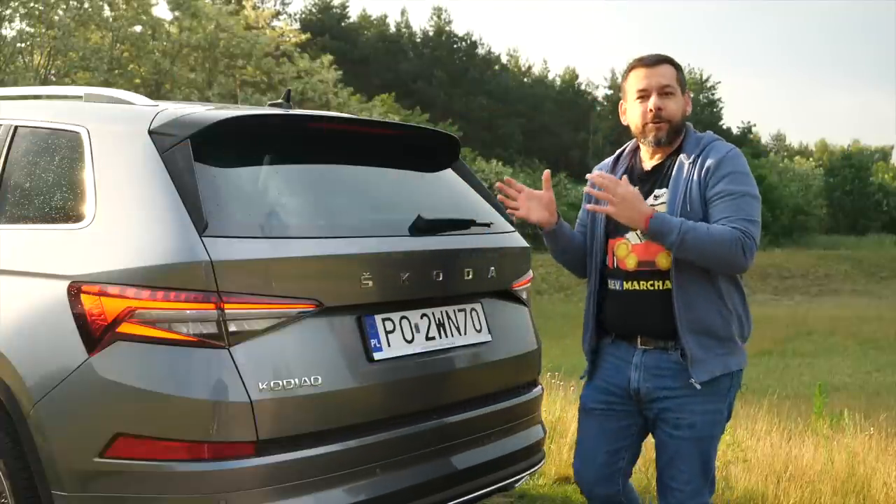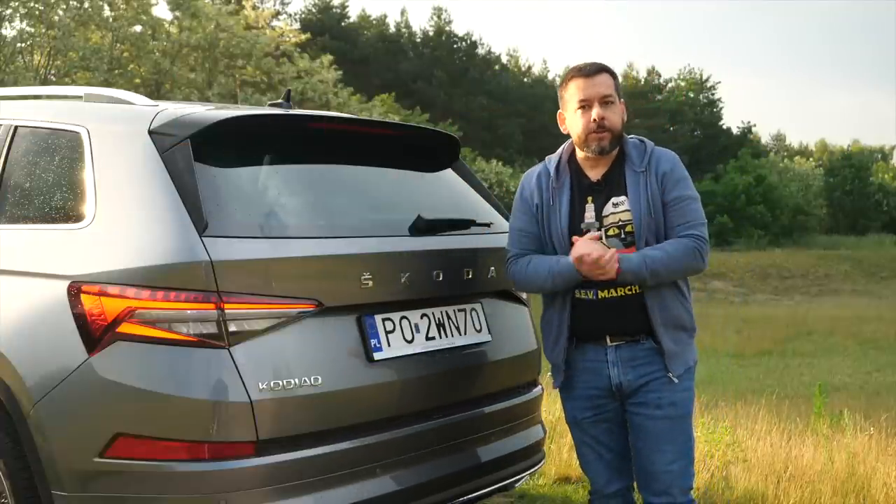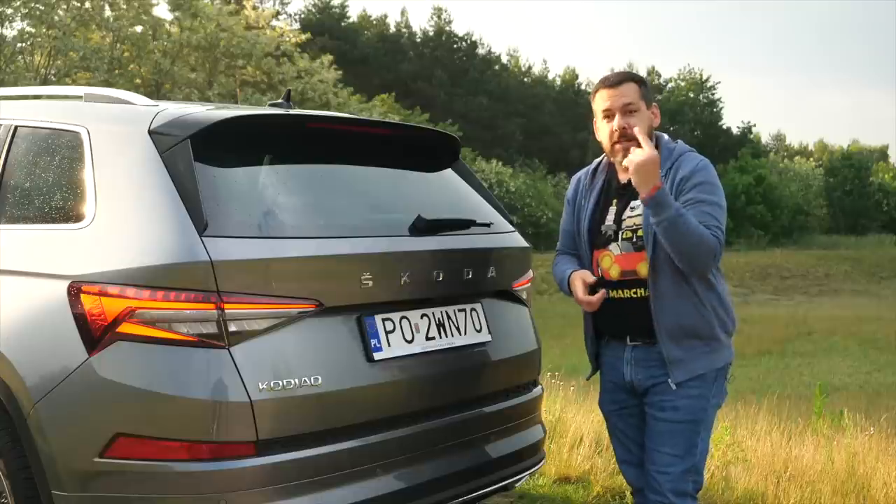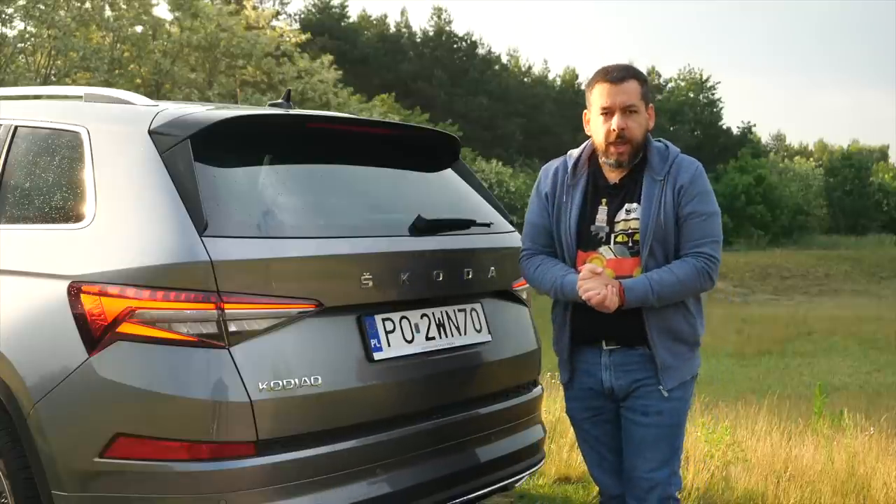After the facelift, you can scare children with the Kodiak, but I guess you're not buying this car for its gorgeous proportions, which they're not. But for the interior space — in this case, it is a seven-seater.